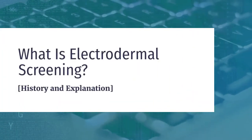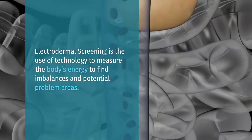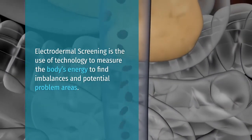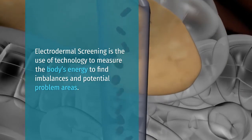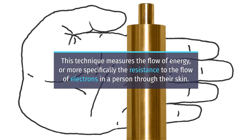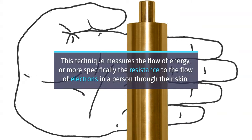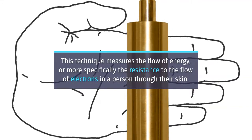What is electrodermal screening? Electrodermal screening is the use of technology to measure the body's energy to find imbalances and potential problem areas. This technique measures the flow of energy, or more specifically the resistance to the flow of electrons, in a person through their skin.